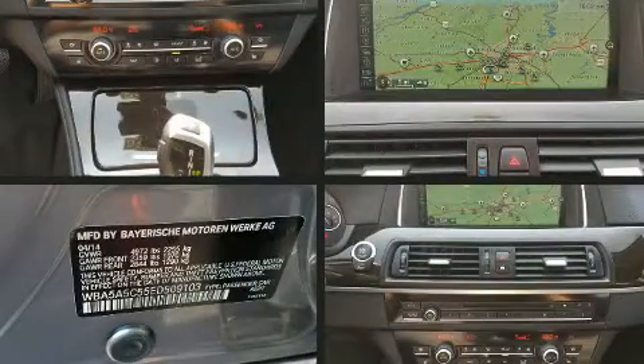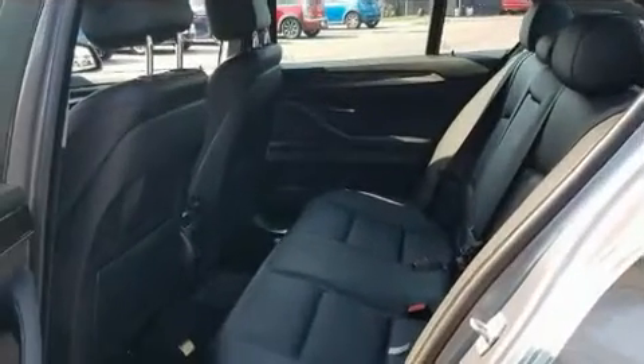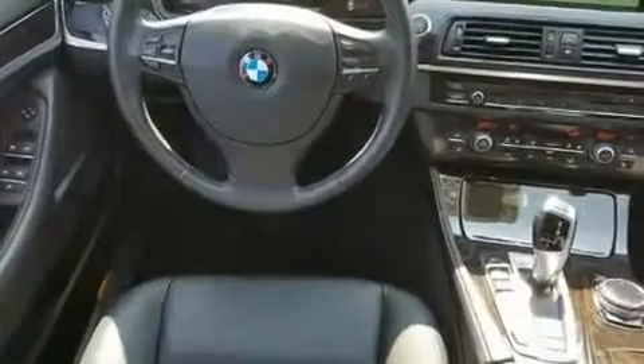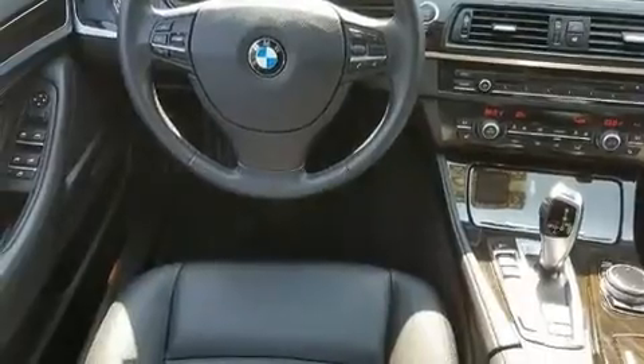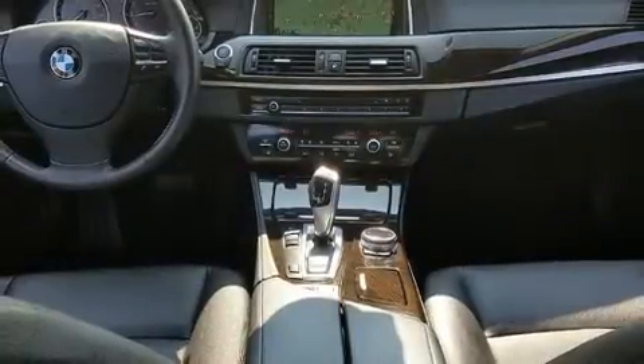BMW prioritized handling and performance with features such as power trunk closing assist, a leather steering wheel, and one-touch window functionality. Everything is where it ought to be, from the dashboard controls to the door locks and window controls.